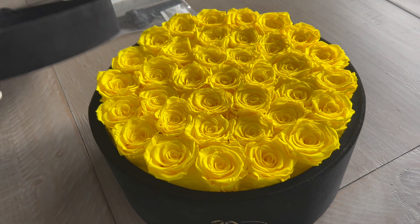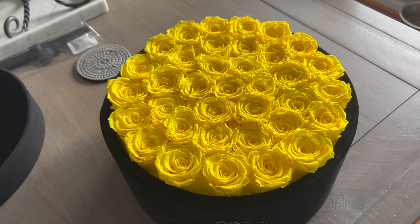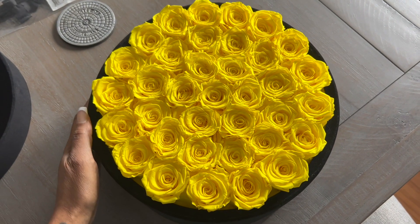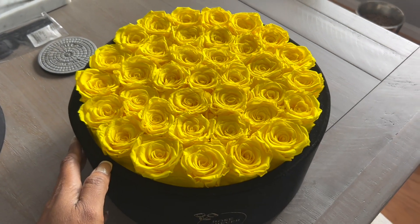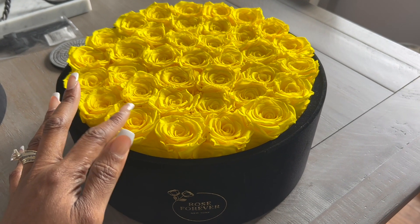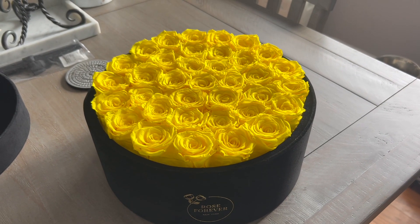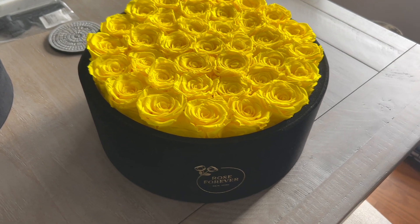How beautiful is that? This is 36 roses in here and can you believe that this is set to last for a year, maybe even longer if you take care of it correctly. I just love this. I already knew I wanted to put it on my living room table — that's why I chose a bigger bouquet. But if you want a smaller one for your vanity, nightstand, background of your perfumes, in your office, whatever — many to choose from, and in many beautiful colors. I chose yellow because it's spring.